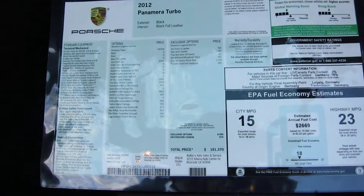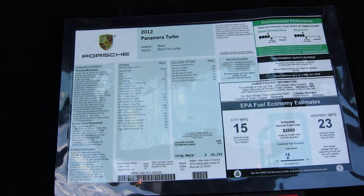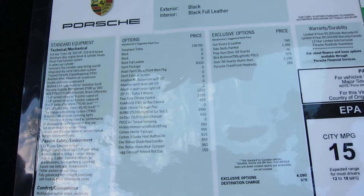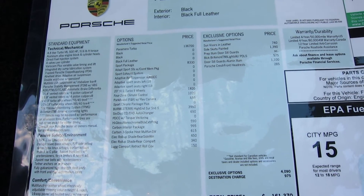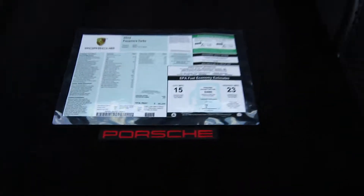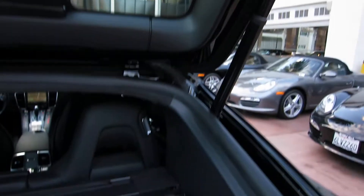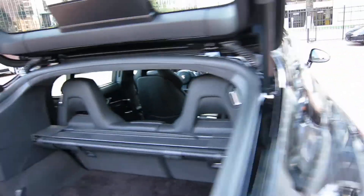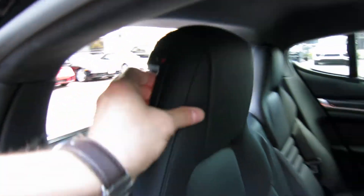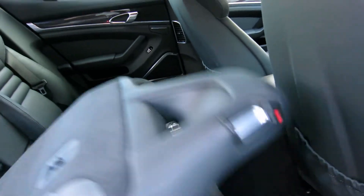Here's a look at the window sticker — original $161,370 sticker. You've got the sport package, which includes Porsche Dynamic Chassis Control, which is a really nice feature. You've also got the sports seat, sports exhaust, and some other really nice stuff listed on the window. There's also a shade here that attaches right to the hatch. If you haven't seen the Panamera, the back seats fold down nice and flat — it's a 60/40 split and a really nice flat loading surface as well.